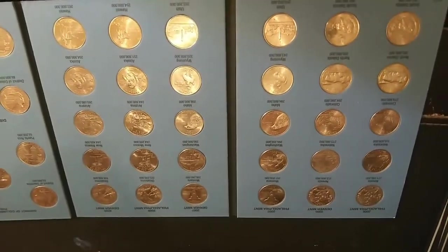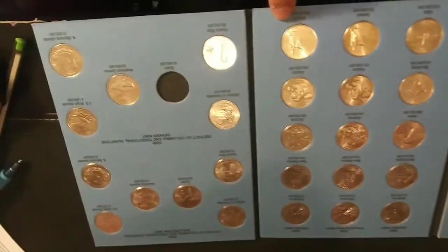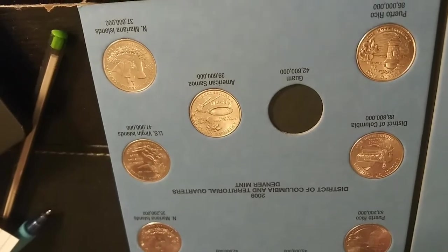This is 2006 to 2009, and as you can see the 06s, 07s, and 08s are all complete. For the 2009s, the only thing I need is Denver Guam. That is it — haven't found it yet. Hopefully in the next box we will.